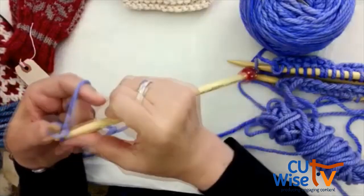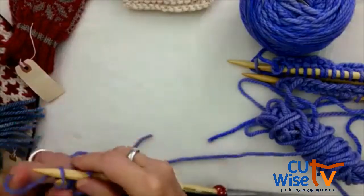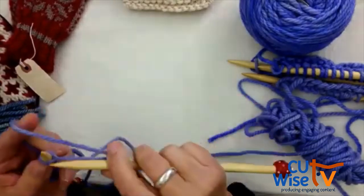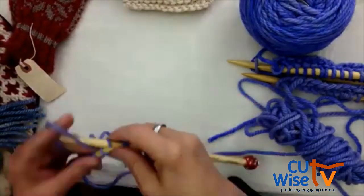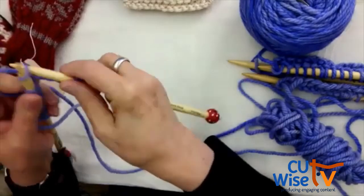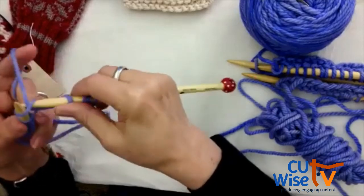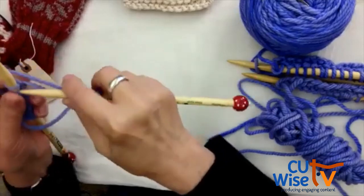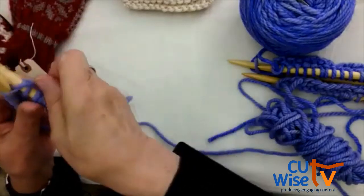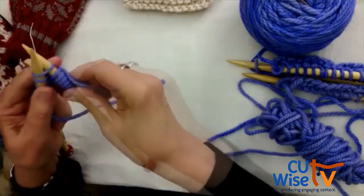Shall we continue with the knit stitch? Let's keep knitting. We're at about eight o'clock, so we'll continue with the basic knit stitch for another ten minutes. Then we're going to show you what's called binding off or casting off — so you can see how to finish and take your knitting off the needles. We want to make sure we get that in the recording.